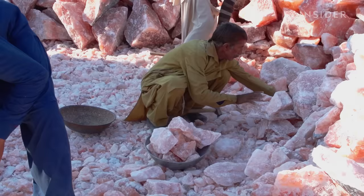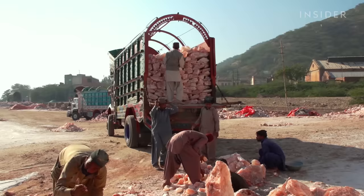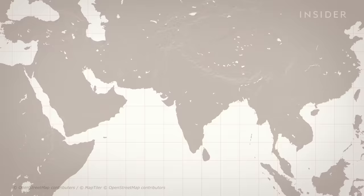Outside, they search for blocks with the best shape and coloring to send to manufacturers. Once picked, the blocks are loaded onto trucks either by hand or crane and sent across Pakistan.